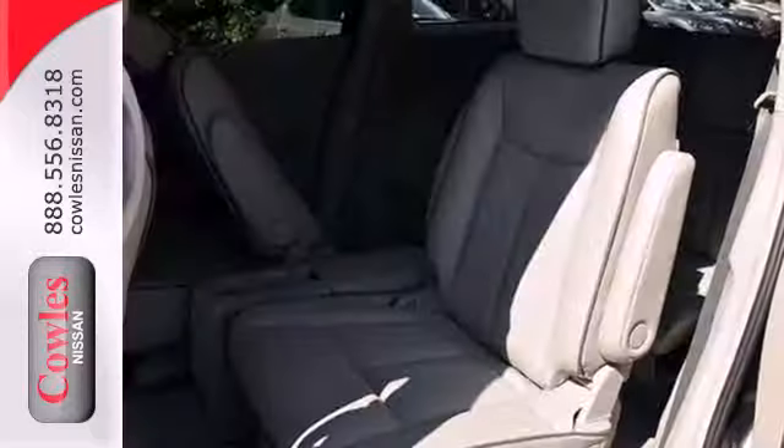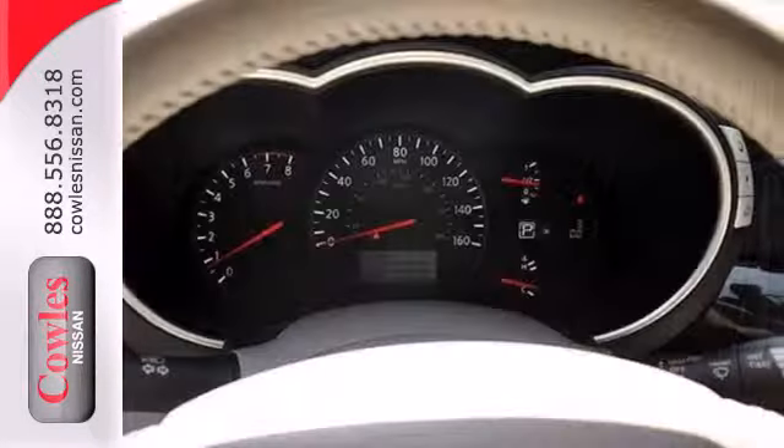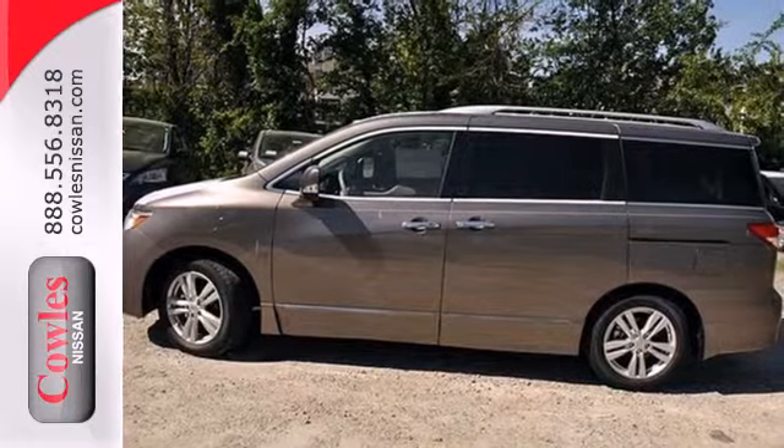Plus, with six standard airbags, advanced braking, and traction control, you can rest assured that your most precious cargo is safe and sound. Make your life a little easier with the new Family Limo.